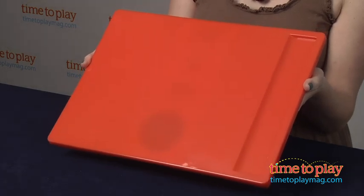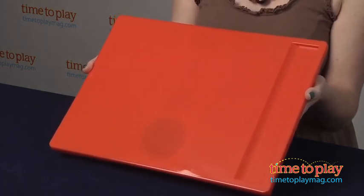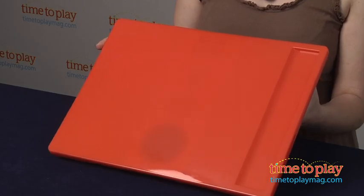This stores very easily in the seat back pockets of most cars, and parents will like that it is top rack dishwasher safe. So it really makes playing and eating in the car easier and less messy. And it's a great travel item, but you can also use it in a variety of ways at home, so it's very versatile.